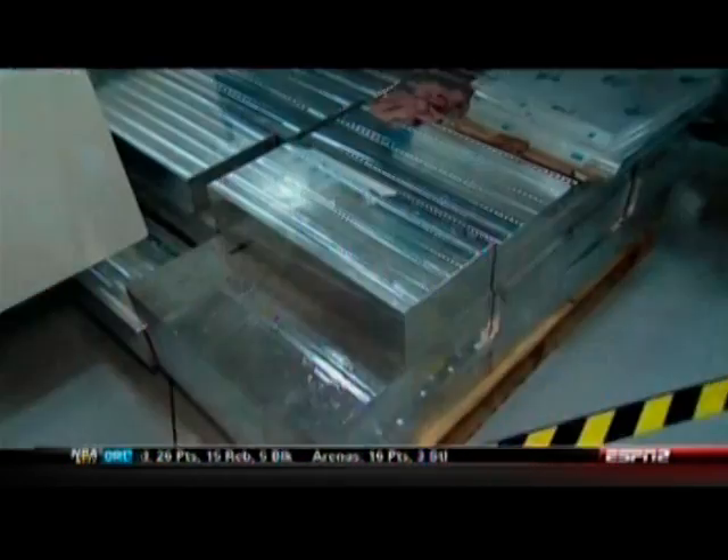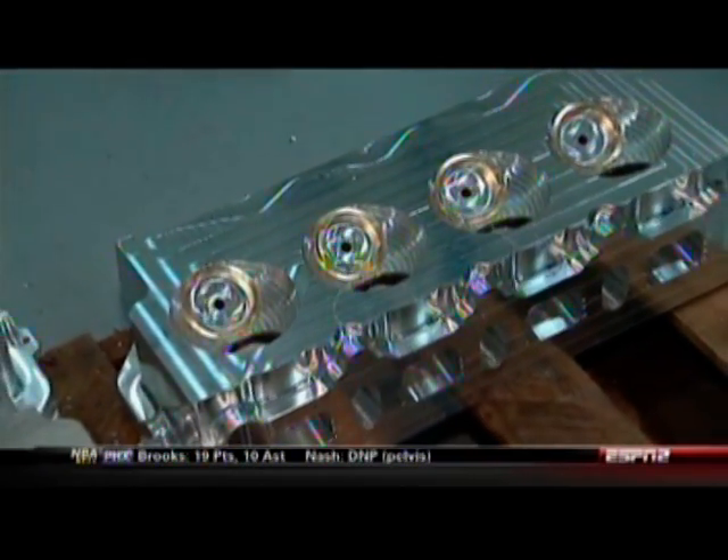Here we are at the cylinder head production portion of Don Schumacher Racing. What we start with on our cylinder head production is a solid block of aluminum — a billet piece that weighs about 100 pounds.